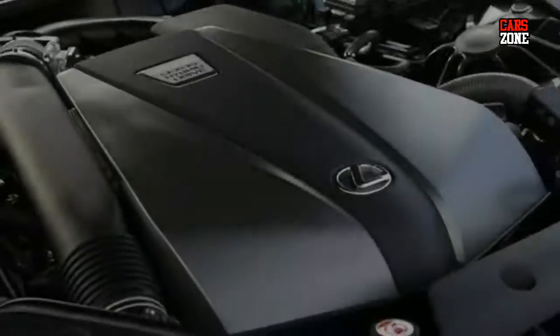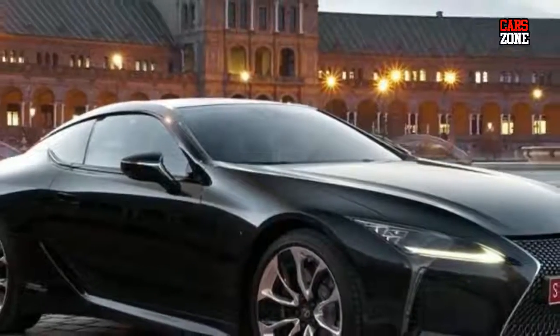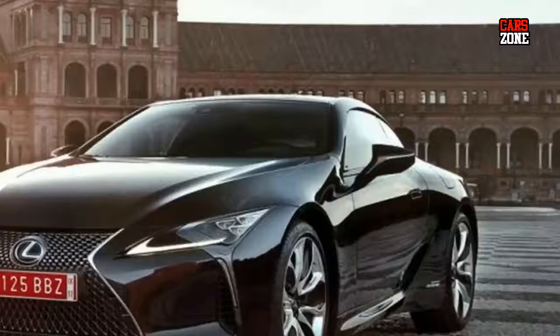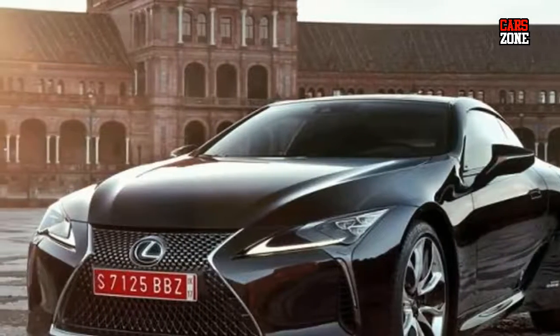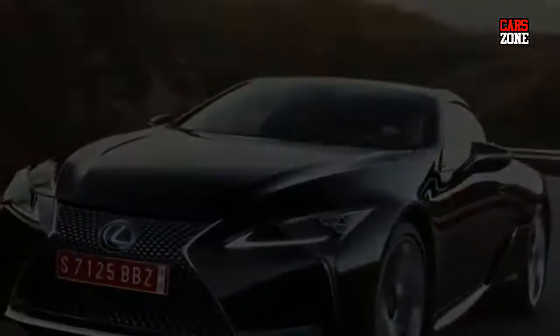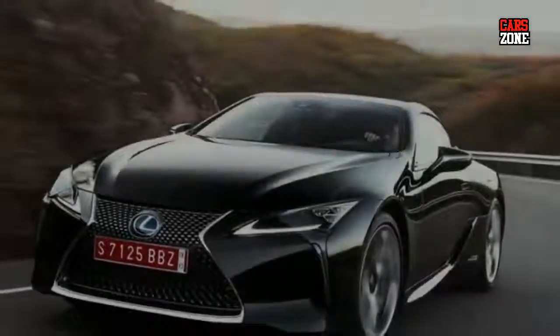Price and release date: The release date of the new model will probably be in the second half of 2017. When it comes to prices, this model will have a starting MSRP of around $120,000, and we can expect only 400 units for the United States.